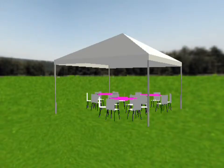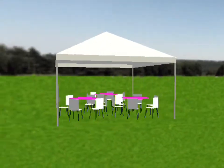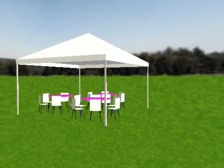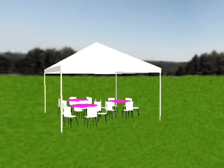Hello, you're watching another Miller's YouTube video, this one featuring our package called the Caron, which includes a 15 by 15 all-white frame tent, three tables — we recommend 48-inch rounds, but you can choose six-foot tables if you wish.